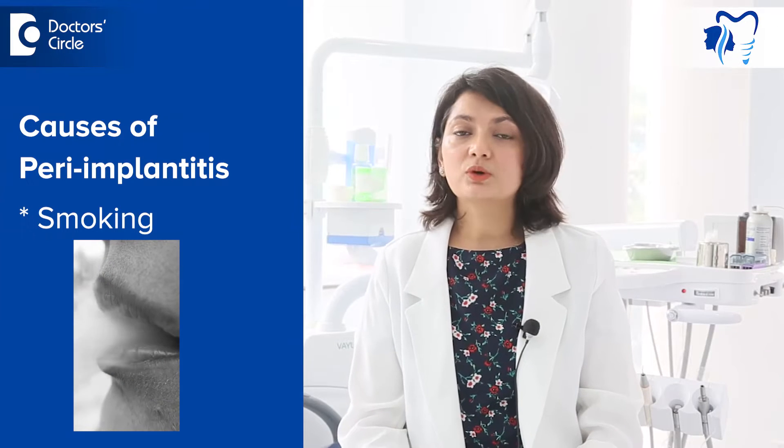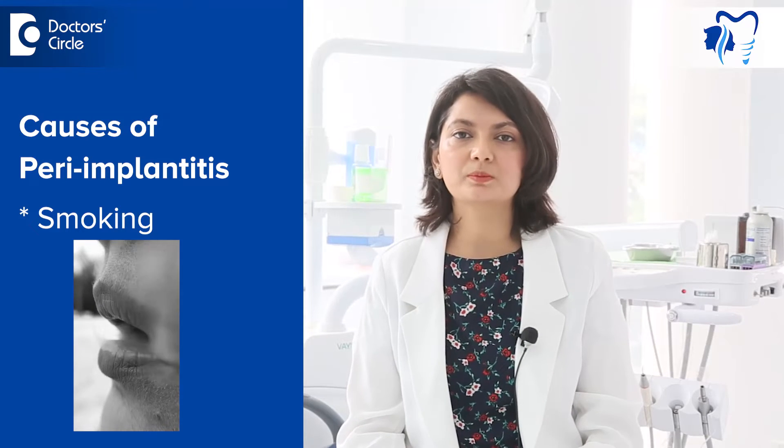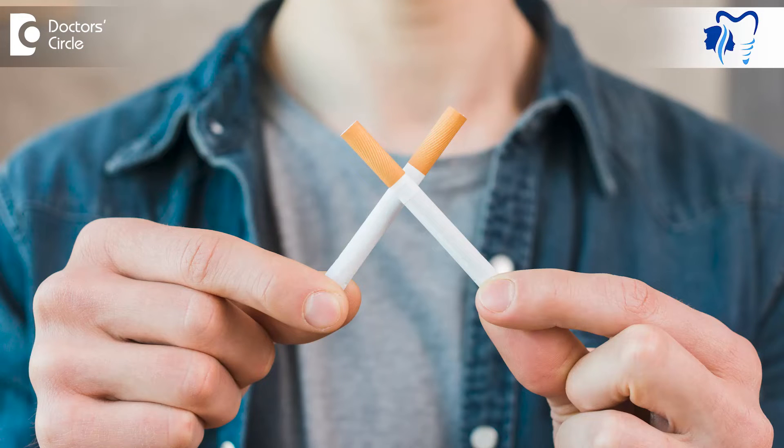The second cause is smoking. Smoking can reduce the diameter of your blood vessels and hence the blood flow near the implants. This reduces the body's capability to heal and to reduce the infection when it happens. Ideally, you should reduce or stop smoking when you've placed your implants.